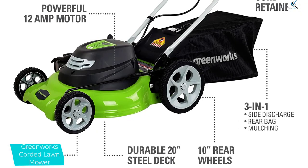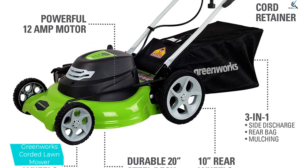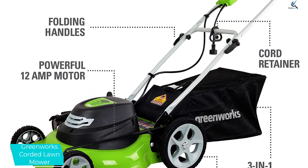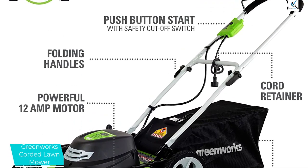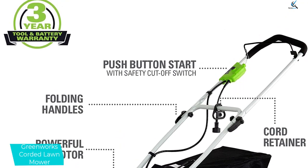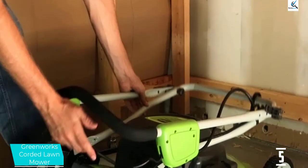The 20-inch cutting deck is narrower than some other options, but they found that it helped get through the tight areas of your yard easily. Adjusting the cutting height is simple as well, and really is the only setting you need to worry about. However, they did note that the mower didn't go quite low enough to cut some patches of clover.